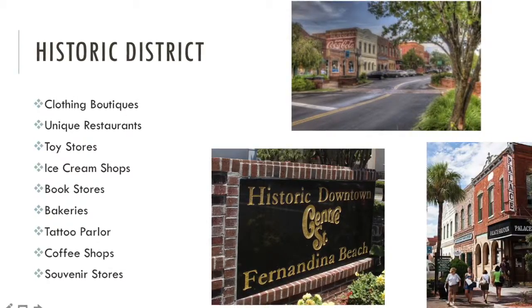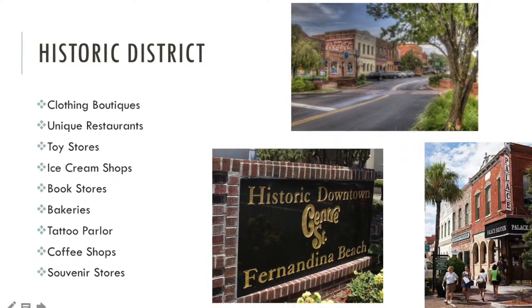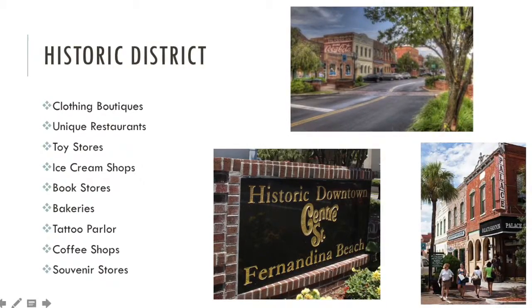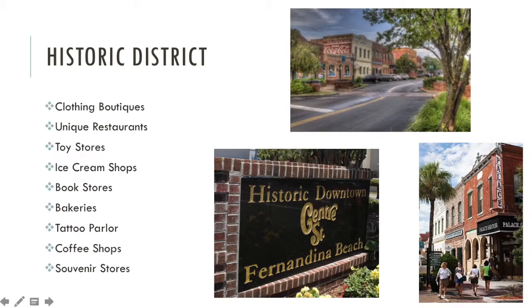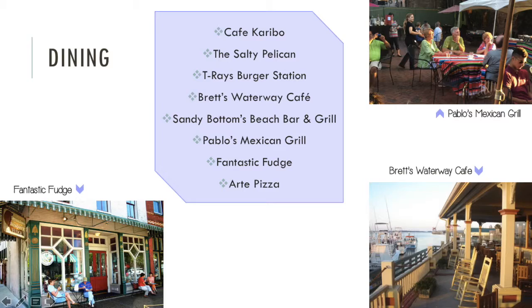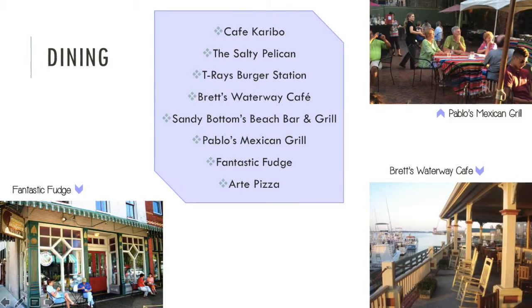The friendly store owners and helpful employees make shopping an enjoyable experience. The district even boasts over 400 historic structures like churches and homes that allow you to see what the city looked like in the past. The island is recognized for having some of the best restaurants around.